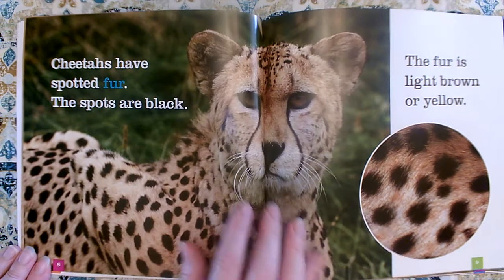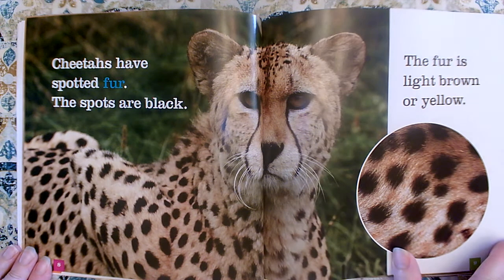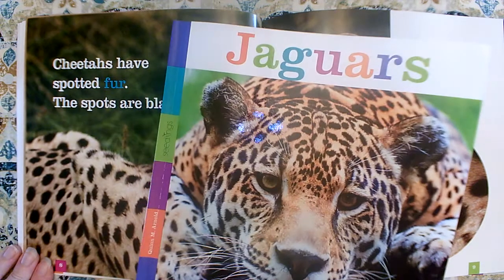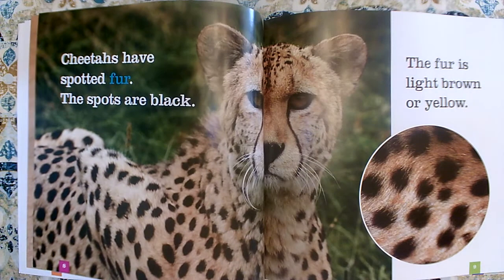Cheetahs have spotted fur. The spots are black. The fur is light brown or yellow. I know another type of spotted cat — we read about jaguars. Their spots are a little bit different than a cheetah's.